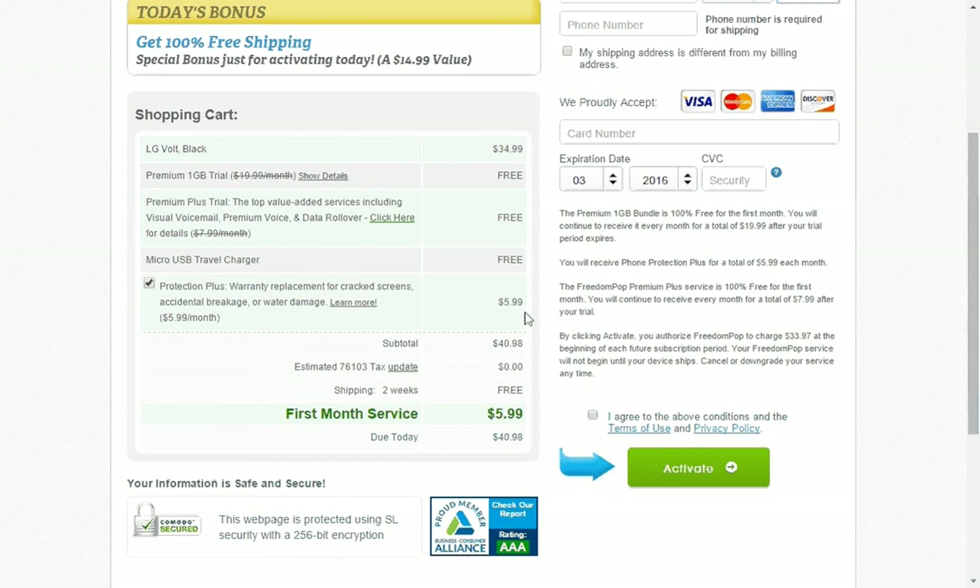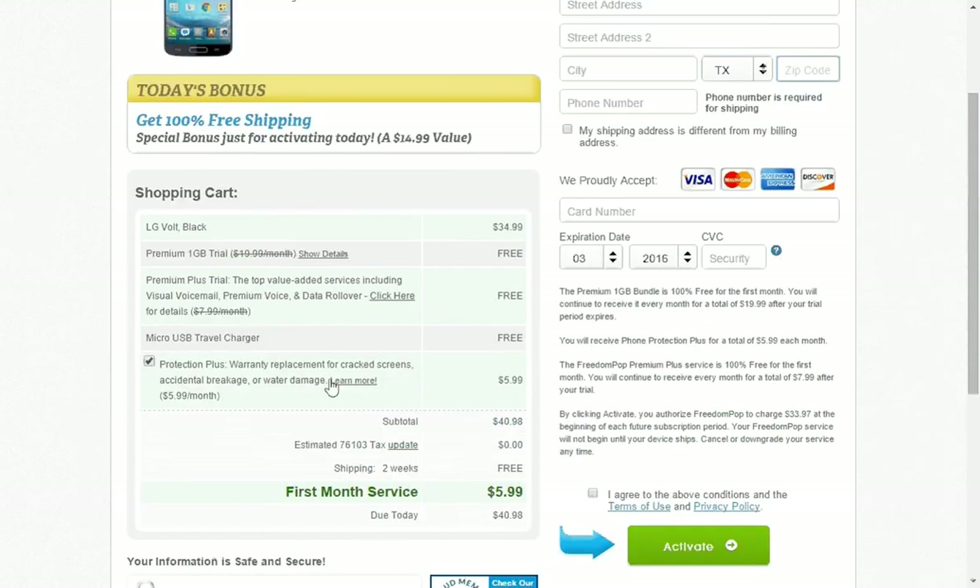So if I had ordered that, it would have been a total of $34.99 for the phone and the warranty plus service. With tax and free shipping, the total due would have been $40.98, and I would have received the premium package for that.